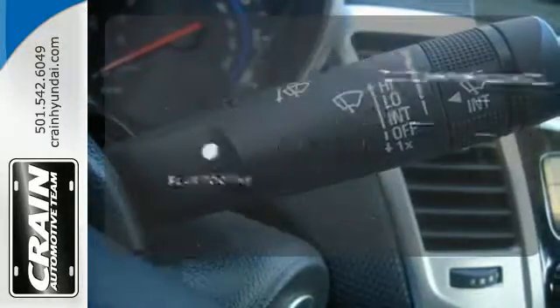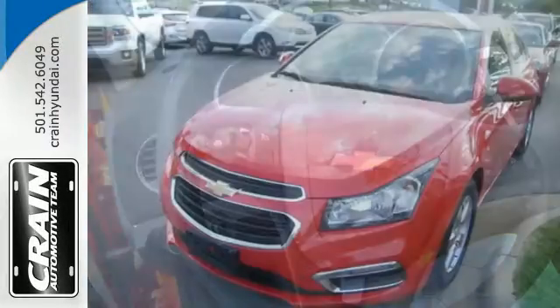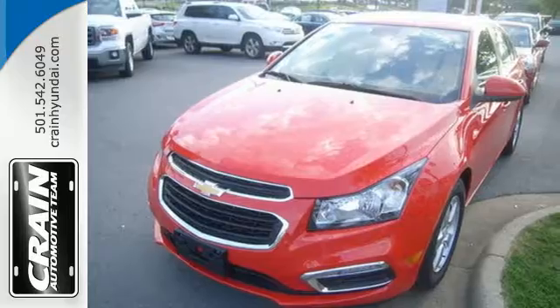Keep your hands on the wheel and eyes on the road with Bluetooth. This Cruze is the edge you've been looking for. Take it for a test drive today.